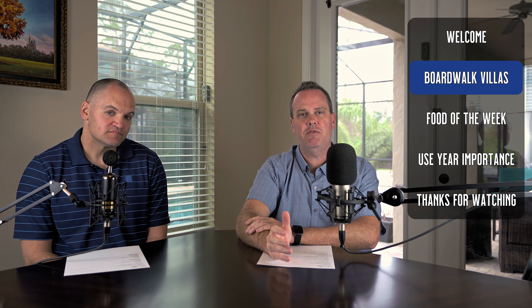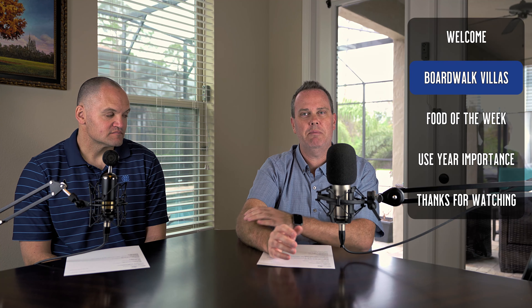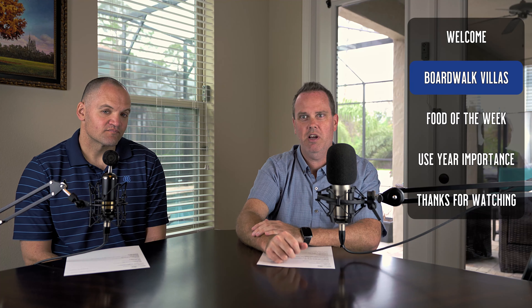Scott was actually staying at Beach Club last night, which is right on the boardwalk. You've got Crescent Lake there with a big boardwalk that goes around it — Beach Club and Boardwalk resort side by side. One of his favorite things about the boardwalk is that there are a ton of options of stuff to do there, though right now we're in a bit of a pandemic so some things are closed.